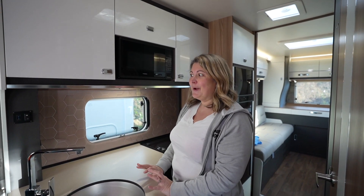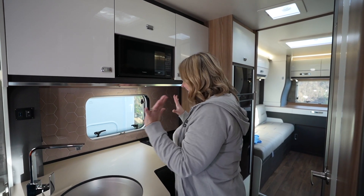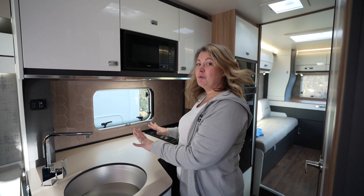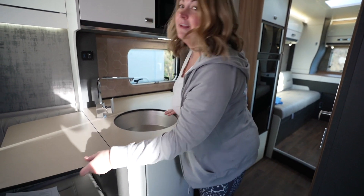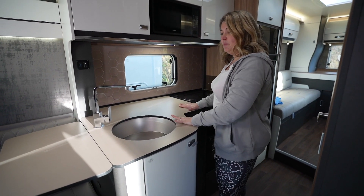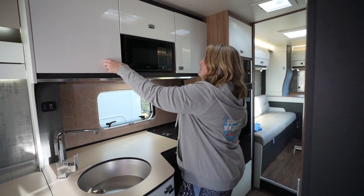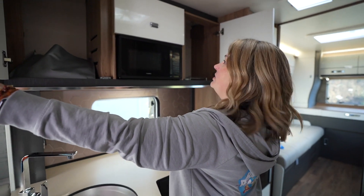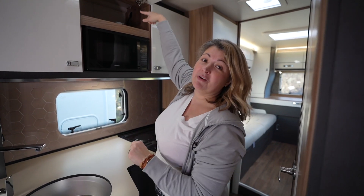When I saw the plans I was a little bit worried about the size of the kitchen, but I didn't need to be — this is perfect. There is actually a surprising amount of work surface because as well as what's here, that pops up. I think that's probably more than we've got already. There are two big overhead cupboards.